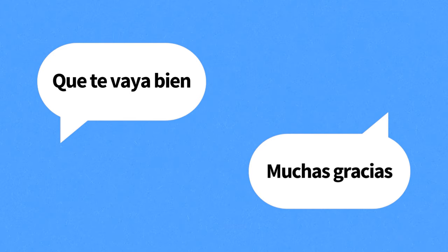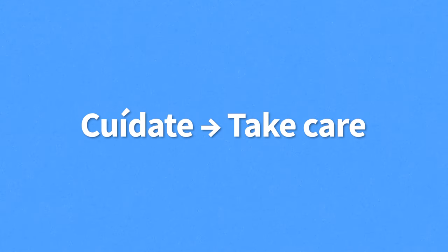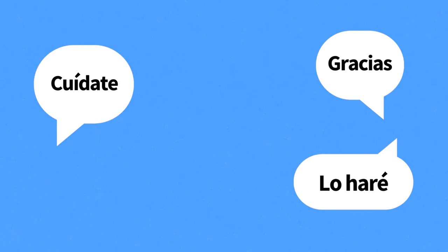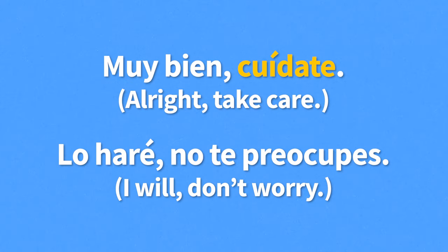Our last farewell is cuídate, meaning take care. For example, "Nos vemos el viernes, cuídate mientras tanto" — see ya on Friday, take care in the meantime. A normal way of answering cuídate is by saying gracias — thanks — or lo haré — I will. For example, if someone says "Muy bien, cuídate" — alright, take care — you can answer with "Lo haré, no te preocupes" — I will, don't worry.